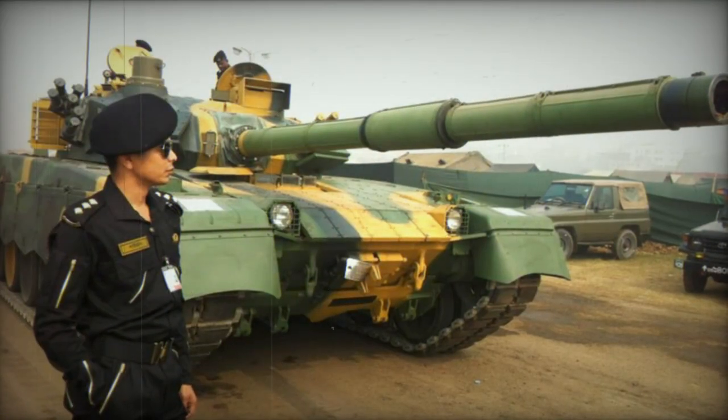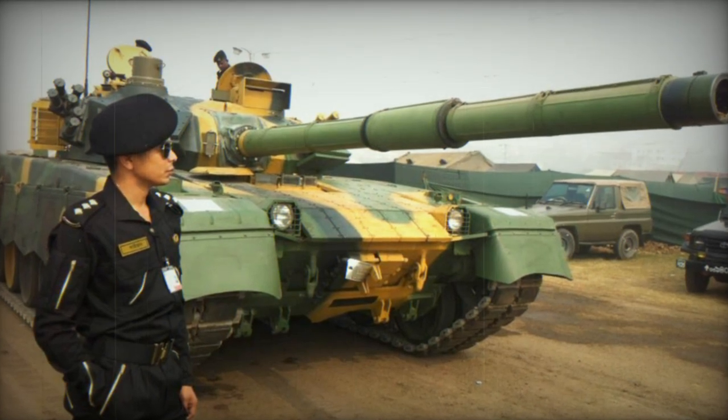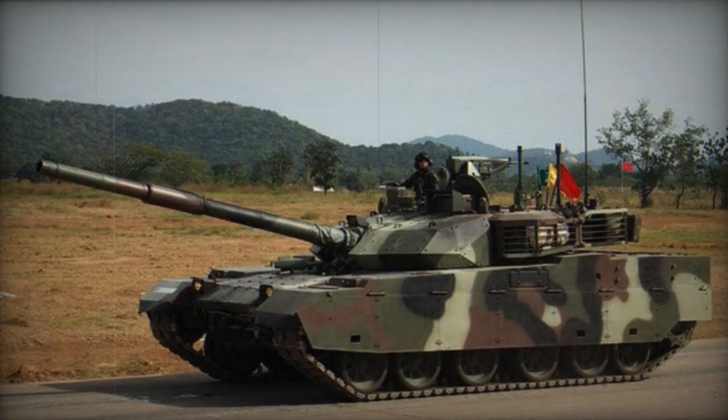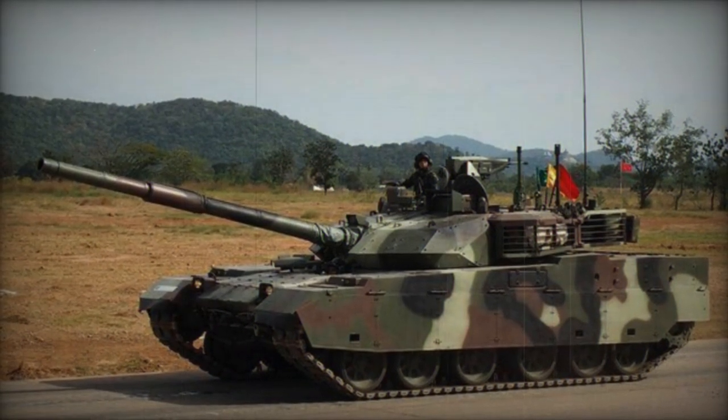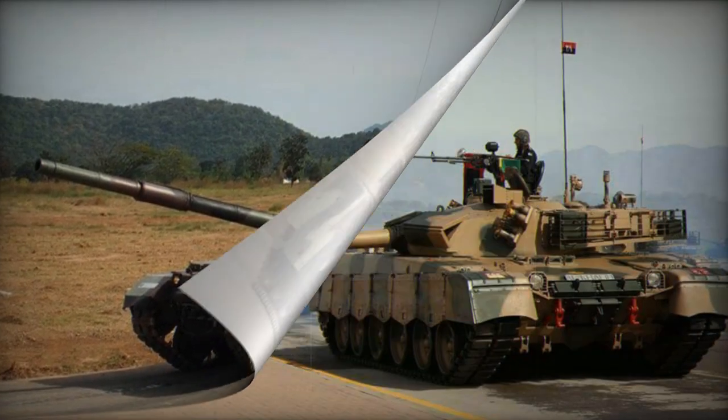Its defensive capabilities include composite armor along with add-on explosive reactive armor blocks. The tank is also equipped with systems for NBC protection and automatic fire suppression, bolstered by an advanced laser detection warning mechanism.